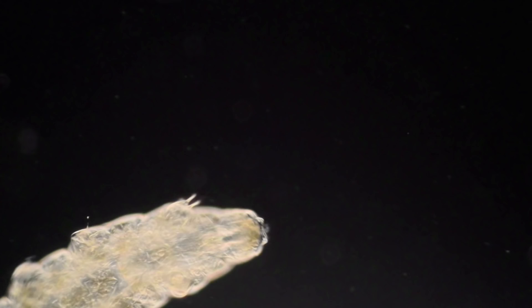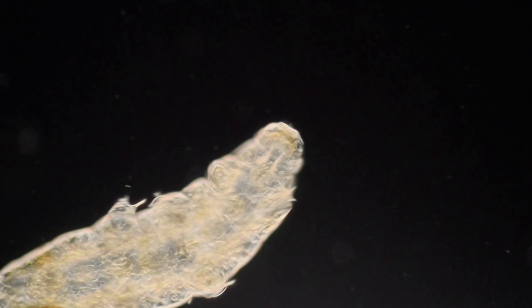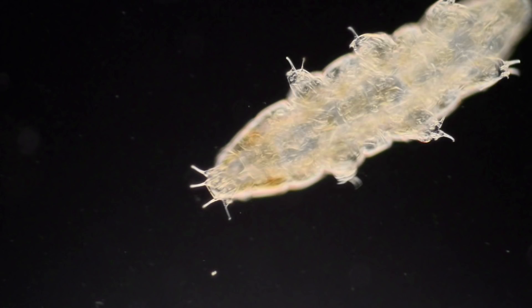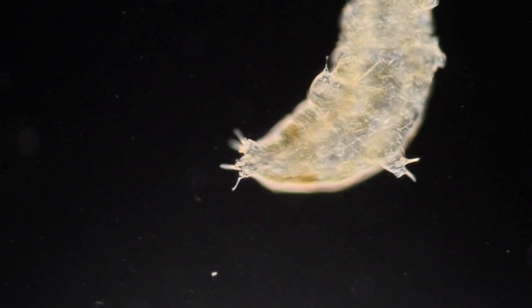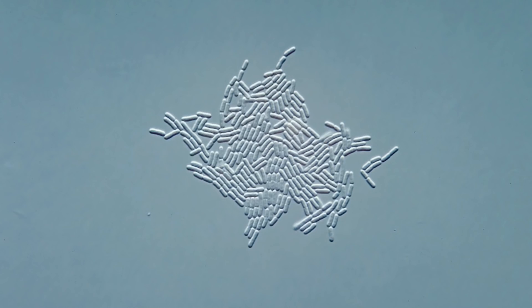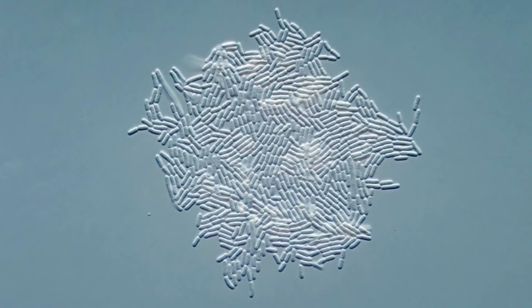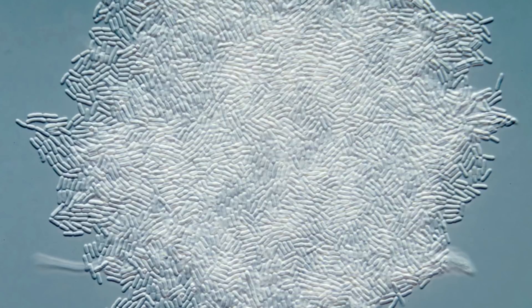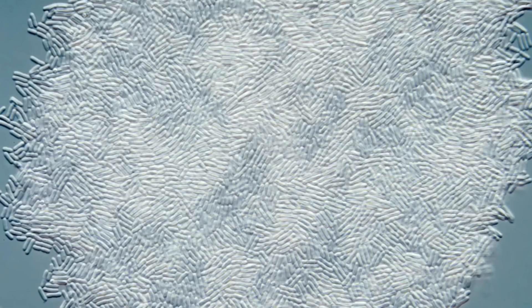We are now at the edge between water and land. What happens if the water dries up? The water bear can form escape capsules that can withstand extreme conditions — heat, cold, radiation. It can even be shot into the vacuum of outer space and last for several decades like this. Impressive, but the ultimate survivors are the bacteria. Their spores can survive for millions of years. Eventually, bacteria are the basis of life. It all starts and ends with the bacteria.